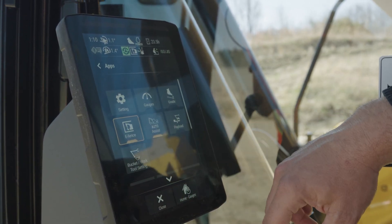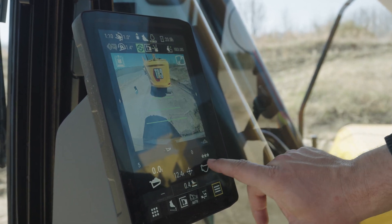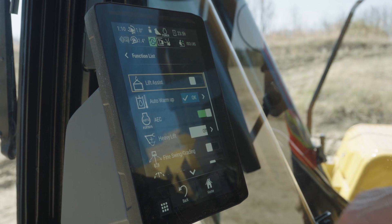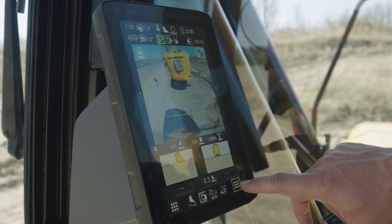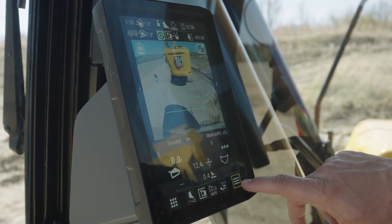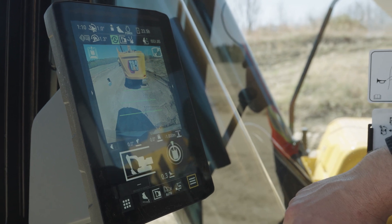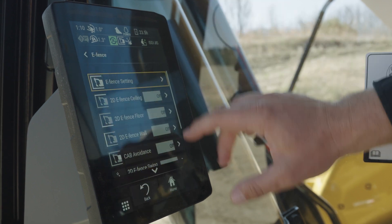It works very much like a modern cell phone or tablet. If you swipe, this list button will give you a list of options pertaining to the screen you're on. If I'm in grade control, the list is going to break down the grade control options. If I'm in payload, likewise, list is the place to go for those specific functions. E-fence and assist — the list is going to change context-sensitive to what we're looking at.